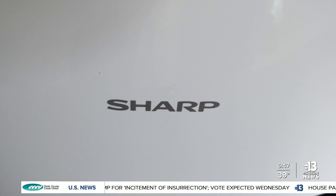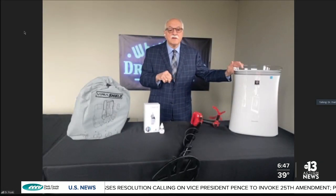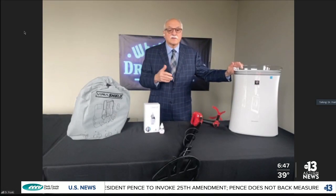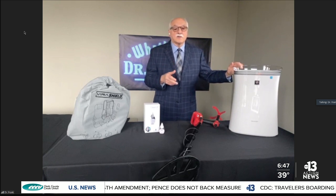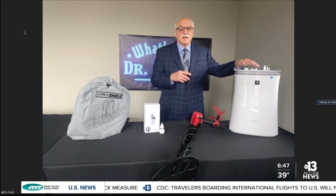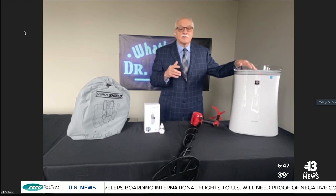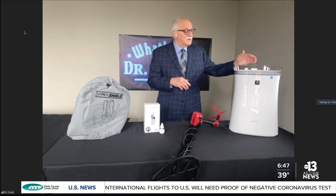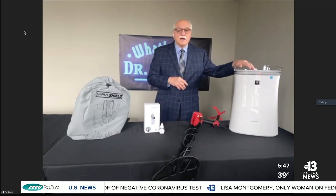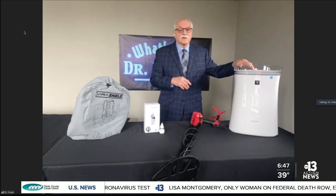A HEPA filter captures 99.97% of all particles as small as 0.3 microns. It's proven effective in reducing certain germs, bacteria, viruses, mold, and fungus. It captures dust, pollen, smoke, and odors. The HEPA filter in this particular Sharp product lasts up to two years — very efficient. It handles rooms up to about 259 square feet. Sells for $299 and is available at sharpusa.com, Amazon, and other selected retail stores.